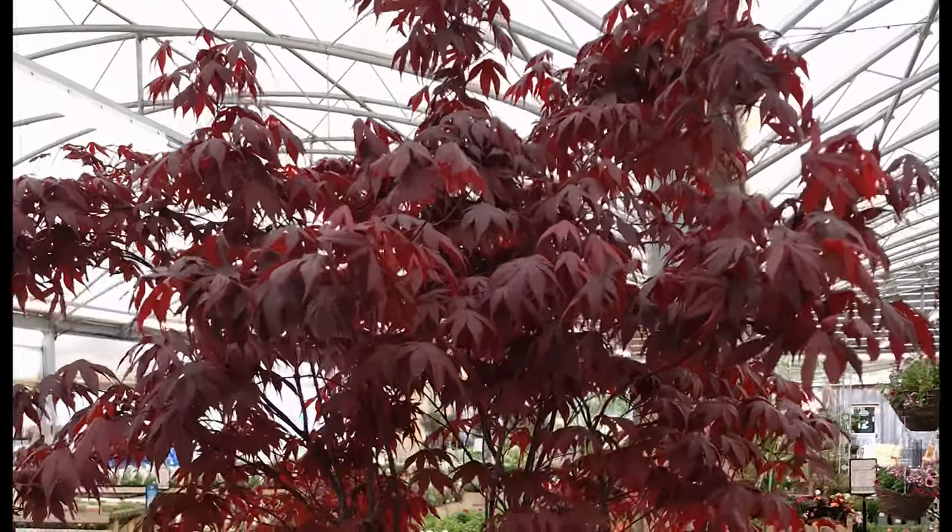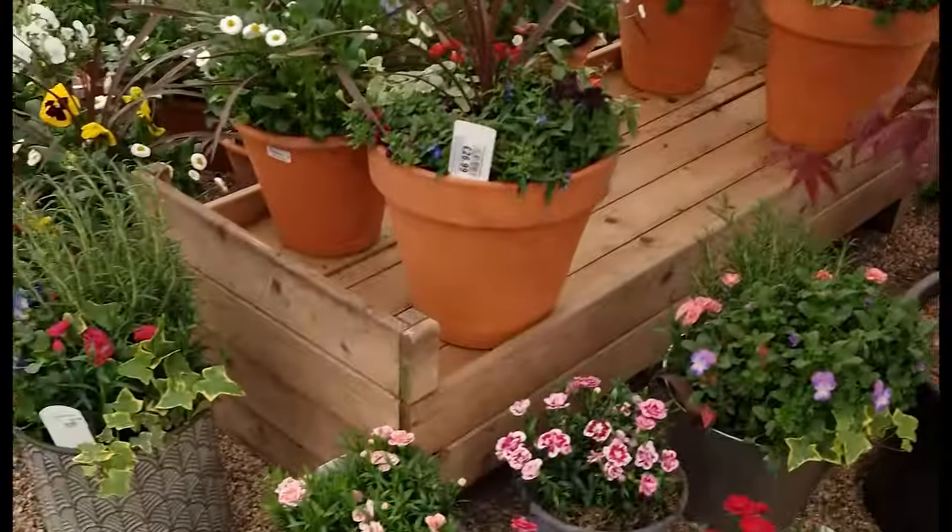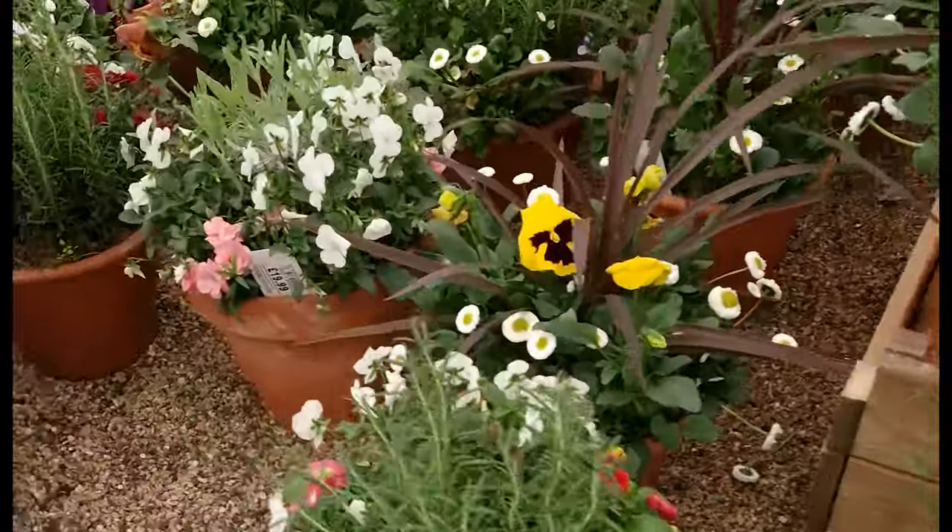Maple trees. They look so good on patios, but you have to be careful with them — they're a bit sensitive. Oh, look at these lovely little tubs. Aren't they gorgeous?